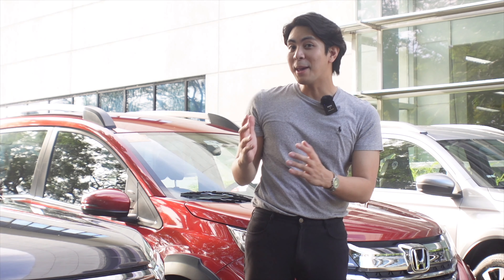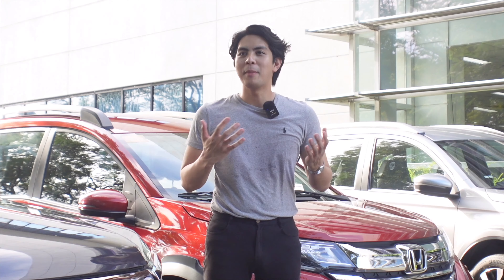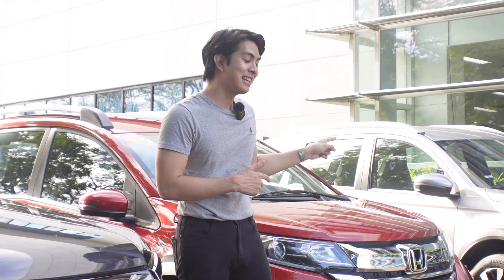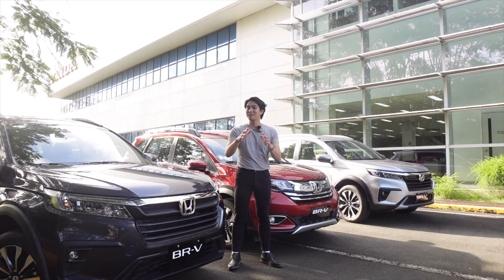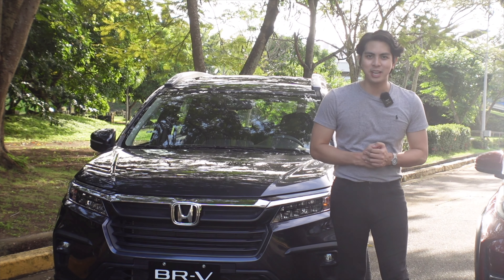When you search it, the answer is simple: it's a crossover SUV with MPV comfort and premium SUV styling. My name is Ref Bansil for Ref Motors, and this is the 2023 Honda BRV. I'm here today to tell you guys why this is your next vehicle.